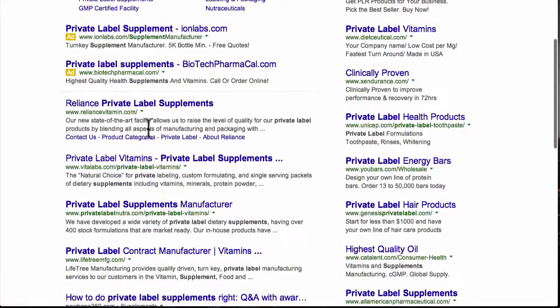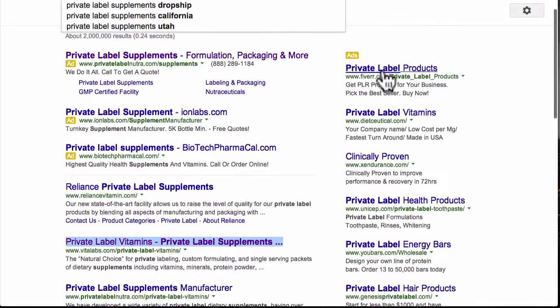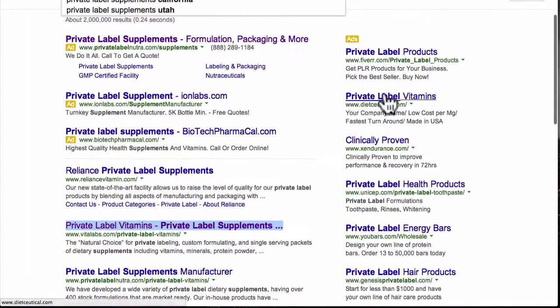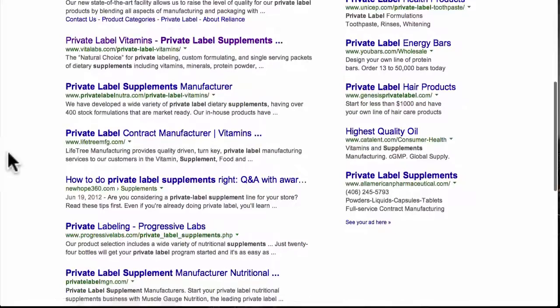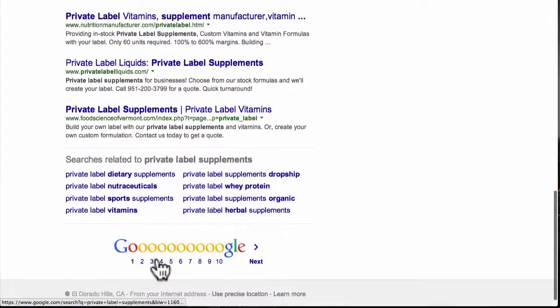You'll notice there are a lot of great companies here — reliancevitamin.com, vitalabs.com — and on the ads on the right, clinically proven private labeled vitamins, and the list goes on. What I would encourage you to do is also go a few pages deep — look at the second, third, fourth, and fifth pages on Google — because there are a lot of great manufacturers who suck at making websites. They make pills but they're not good at SEO, so just because they're on the fourth or fifth page doesn't mean they're not good.